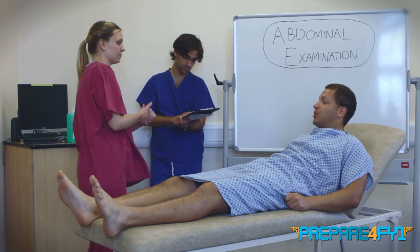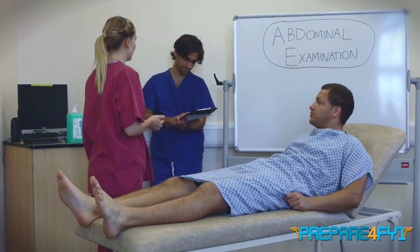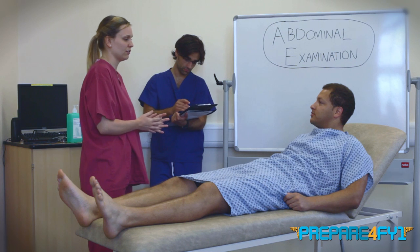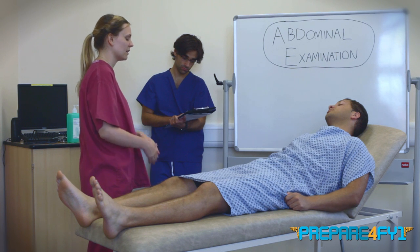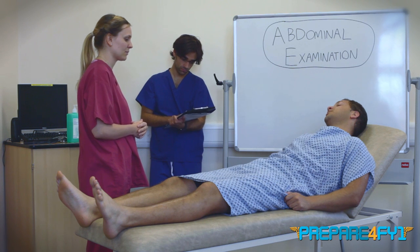Have you got any pain in your stomach at all? No, I don't. And if it's alright with you, as I'm going through the examination, I'll just talk back to my examiner, explain the kind of things that I'm looking for and what I'm doing. Sure. So I'll just start by having a look at you from the end of the bed.